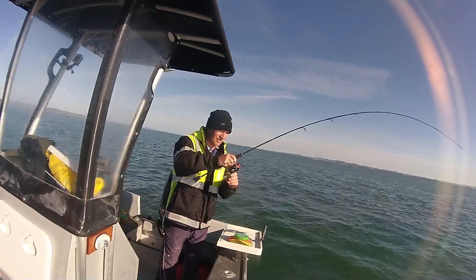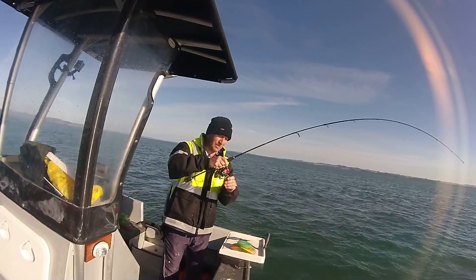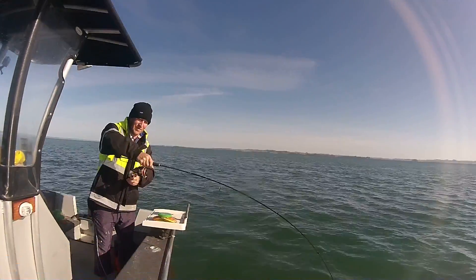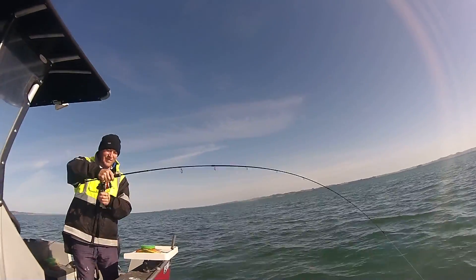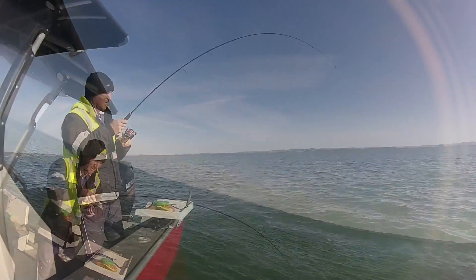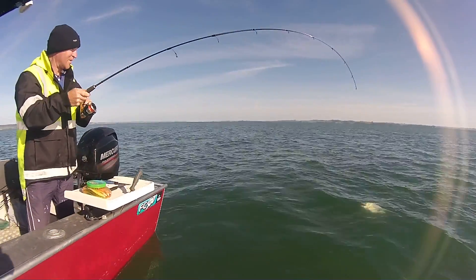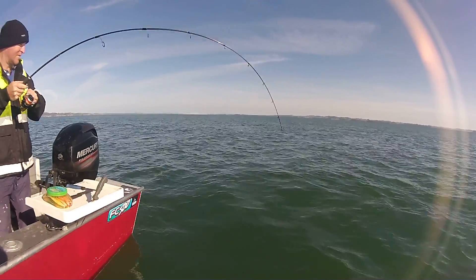Here's Darren hooked up again. This time he's into another nice trevally. You can tell once again by the little punts on the rod. We would drift along for about five minutes hooking into snapper, Kawhai and trevally. Once we found the trevally, we would move up and just drift through that same section.